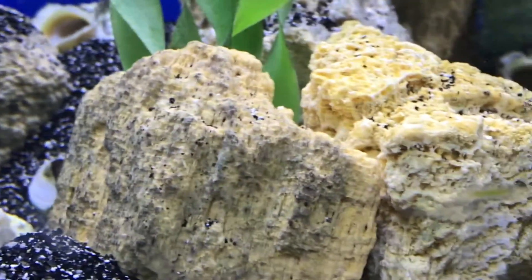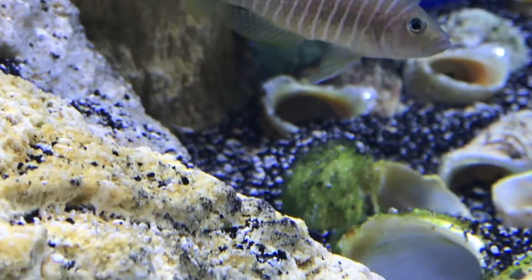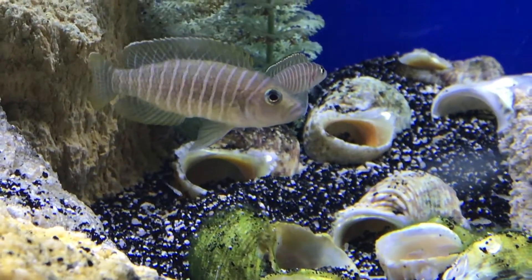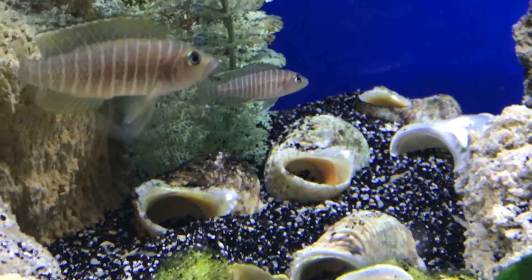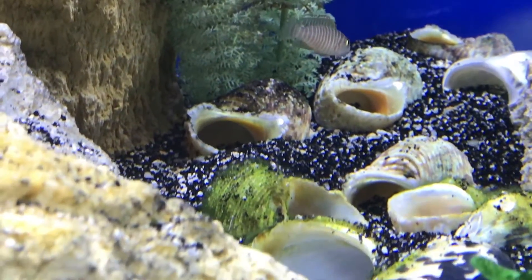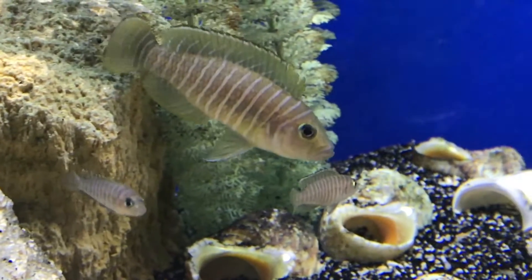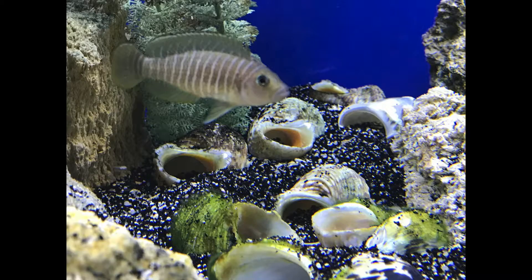So again, this is a species profile on Cyprochromus mainly, but in my tank you will also see Neolamparologus similis — an awesome shell dweller if you get a chance to work with it. If you haven't subscribed to my channel, subscribe, like the video, and I'll be back with another video on a different species profile, probably a Lake Malawi Haplochromis this time. Thanks for watching and subscribing.